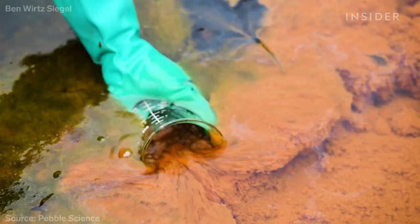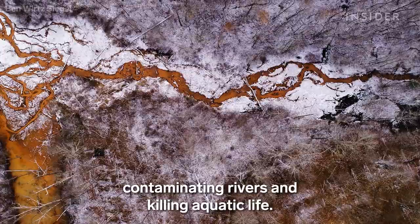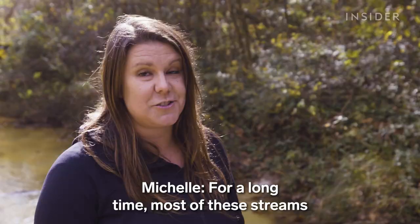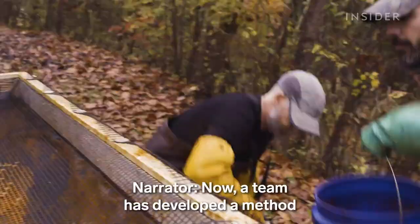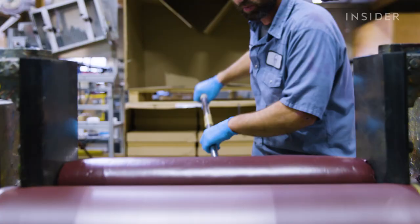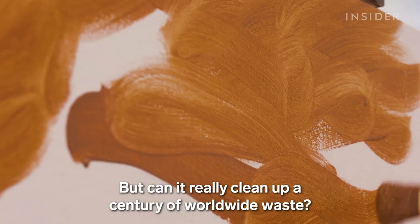After a coal mine shuts down, the pollution doesn't stop. Toxic waste flows for decades, contaminating rivers and killing aquatic life. And it's nearly impossible to contain. For a long time, most of these streams were just written off. Now, a team has developed a method to harvest the muck and turn it into paint. But can it really clean up a century of worldwide waste?